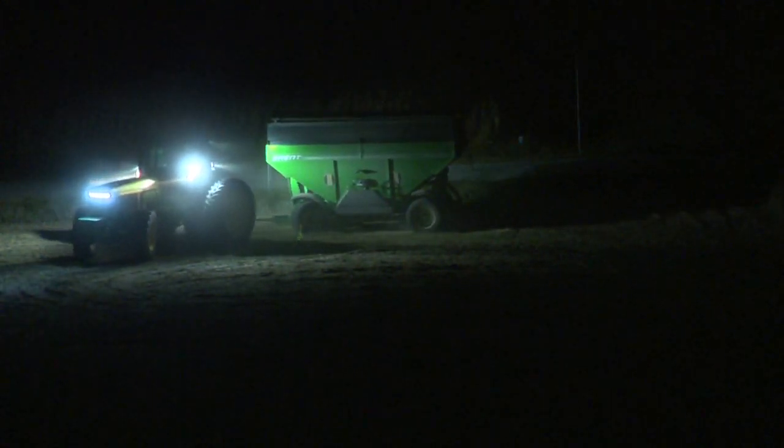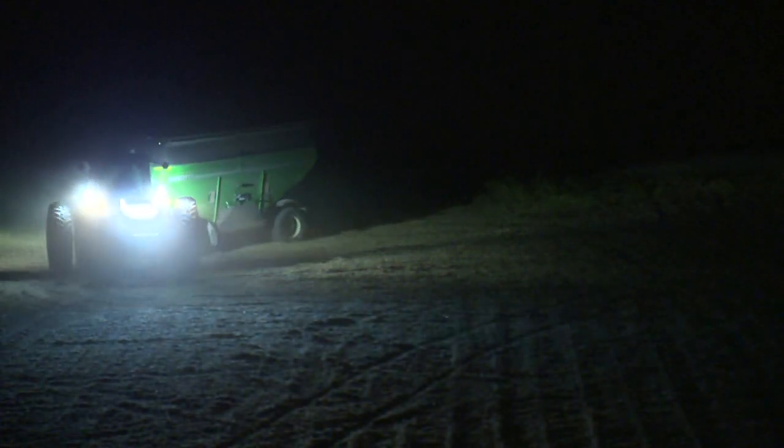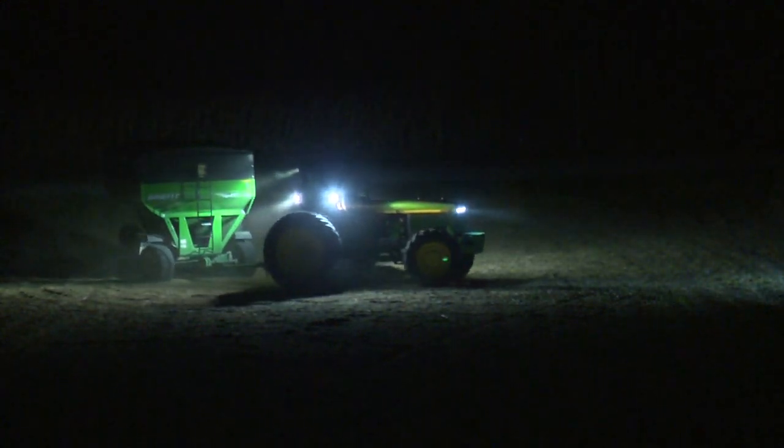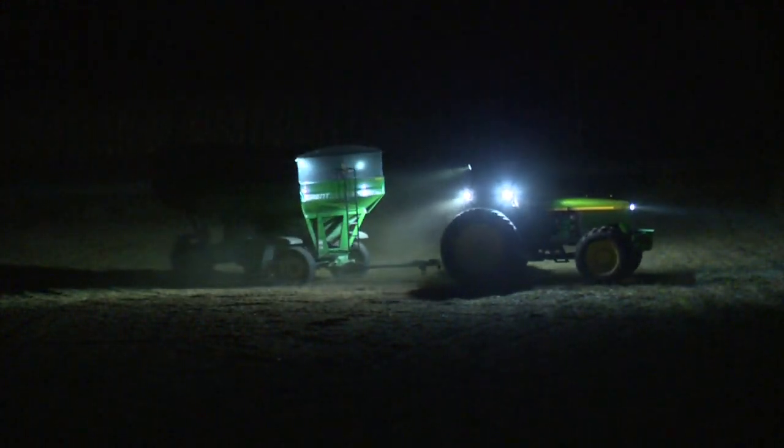Your work area is better. We've had nothing but success in walking around the tractor and hooking implements up. The old lights were like having candles out there. These new lights make everything bright as daylight.